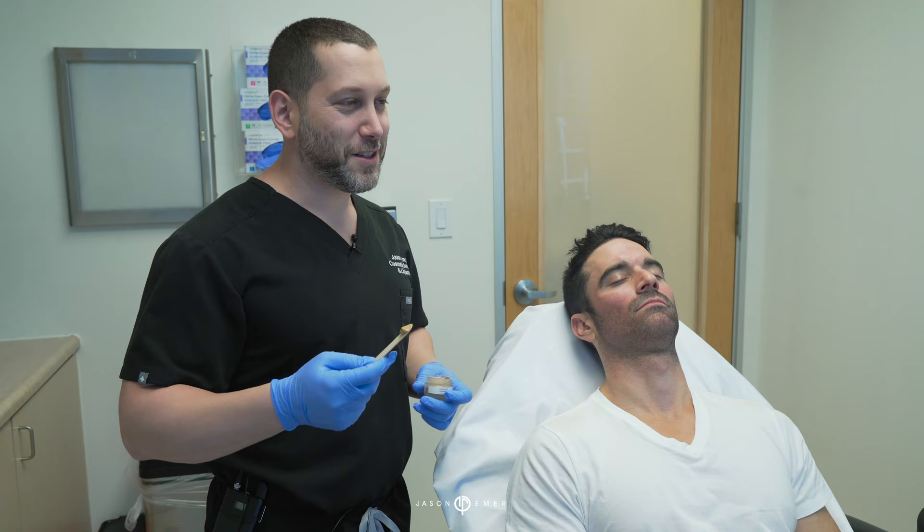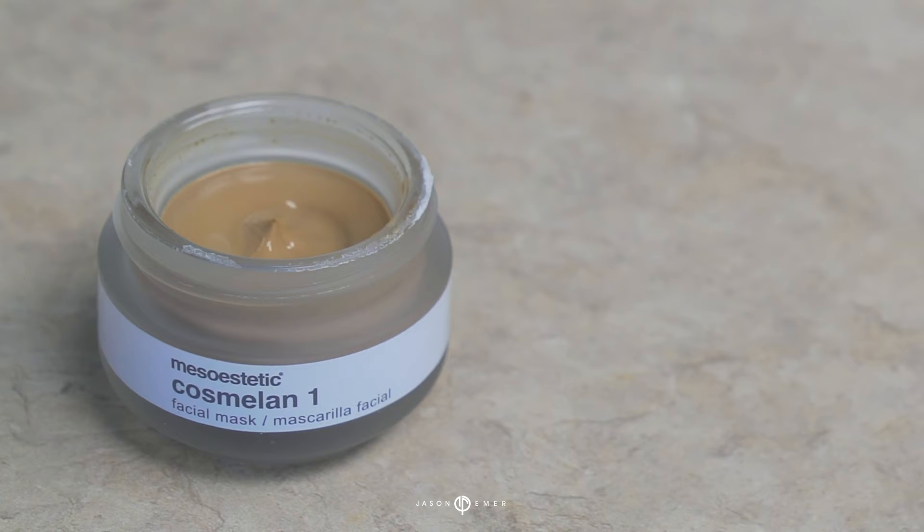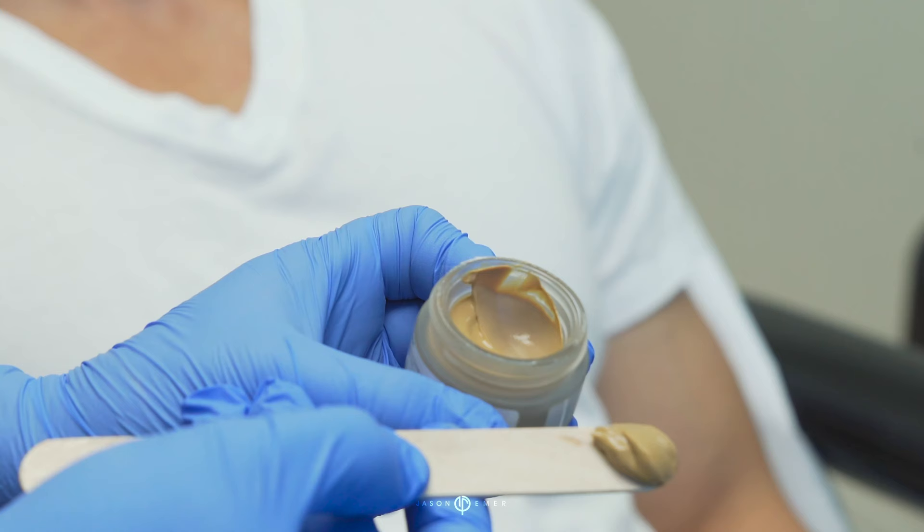Hey guys, it's Dr. Emmer, West Hollywood. We're finishing up the day by doing one of our favorite peels. This is the Cosmolone peel, and you can see people call it the peanut butter peel because it looks like peanut butter.